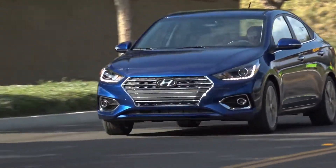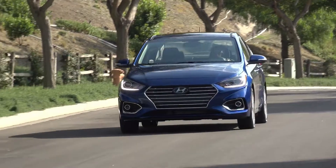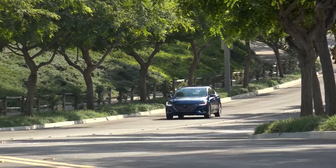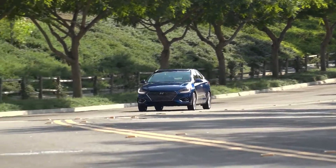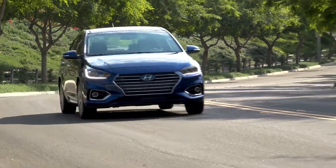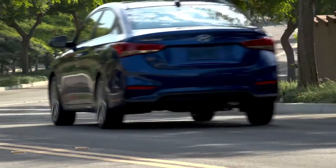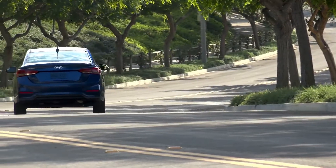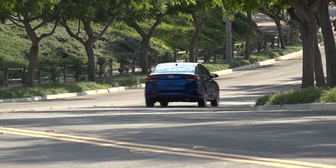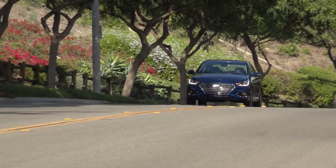Hyundai is a brand of affordability, efficiency and reliability. The Korean car manufacturer is way ahead of its Japanese competitors Nissan and Honda in the most reliable car brands issued by Consumer Reports. Japanese cars are still the most reliable when the country of manufacture is considered, thanks to Lexus, Toyota and Mazda. In this video we are going to discuss in detail about an affordable, efficient and reliable car.